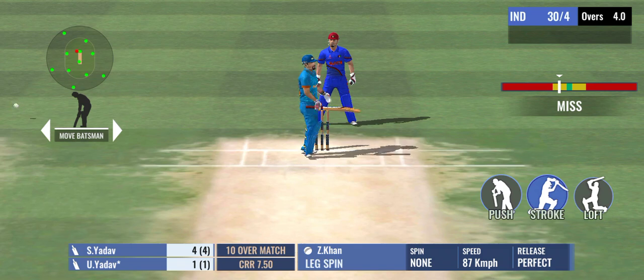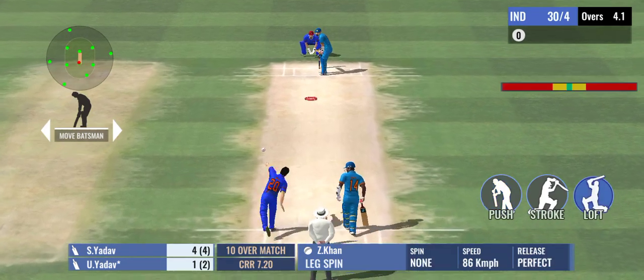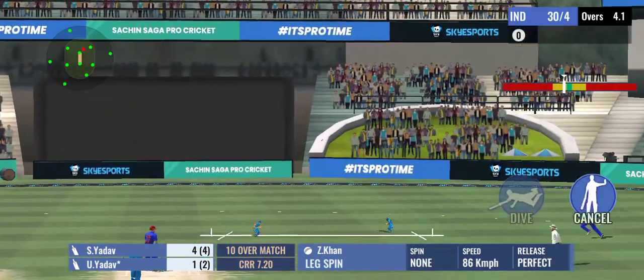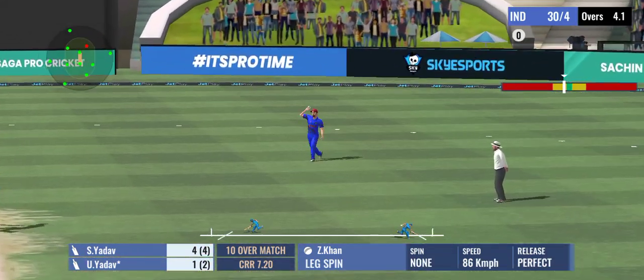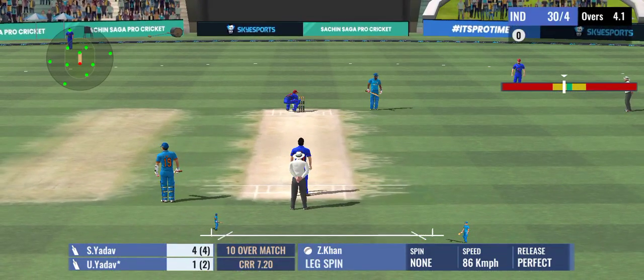The batsman a bit too eager on that one and he just misses it. An easy single there — kept the scoreboard ticking.